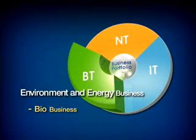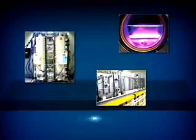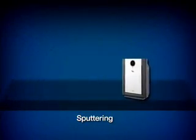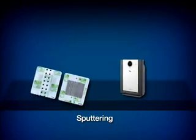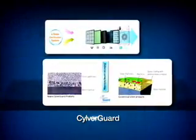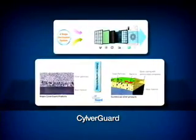Based upon special sputtering technology used in semiconductor fabrication, the bio business developed air sterilization appliances, sterilization dressing bands, water sterilizers for humidifiers, sterilization masks, and more. The bio business will work strenuously to protect the global environment.